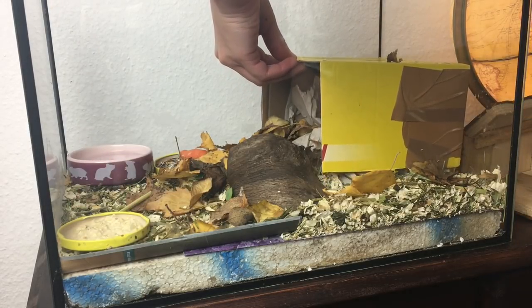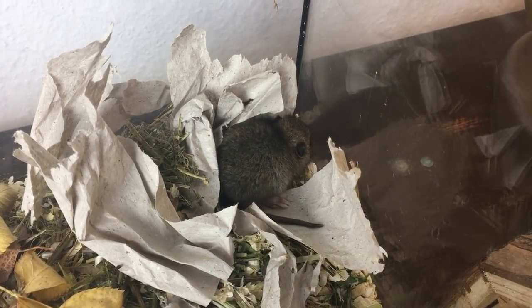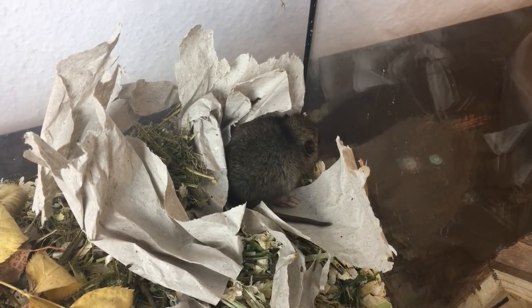Und jetzt für die Anfangszeit war sie erstmal in diesem ganz kleinen Terrarium oder Aquarium drin. Wir werden auf jeden Fall jetzt bald schon ein größeres holen, weil man merkt einfach, dass das Vieh viel zu klein für sie ist. Aber für die ersten Tage war es überhaupt mal wichtig, überhaupt erstmal irgendwas zu haben.